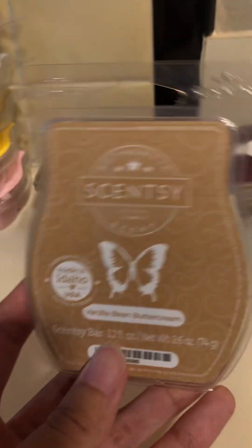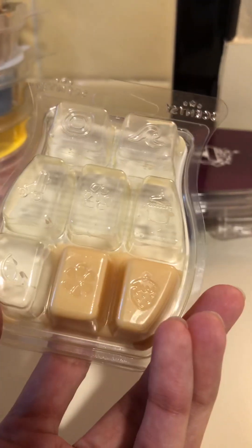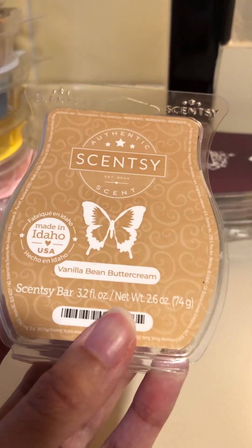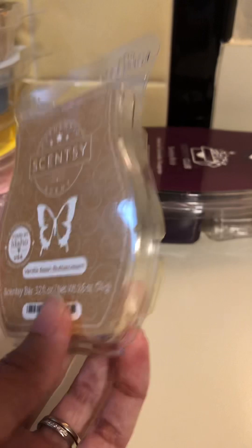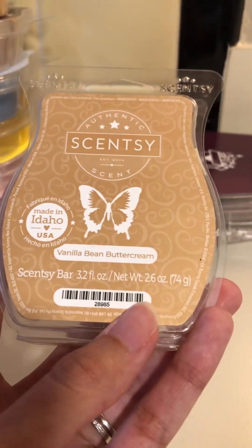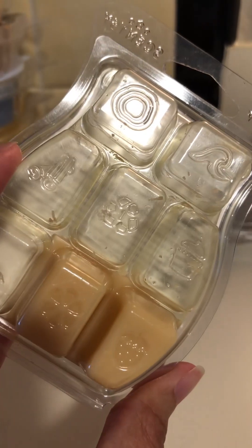Surprisingly, I've also been warming Vanilla Bean Buttercream, which is a year-round catalog scent. It's a classic bakery vanilla bean frosting type of scent. At first I wasn't too sure about it — I preferred Sugar Cookie — but I had a bar and decided to put it in the kitchen since I've been doing bakery scents, and I really enjoy it. My husband said, 'It smells like cake in here,' and my son Isaiah — my three-year-old — went in and said, 'Oh, it smells good in here.' So there's the approval!